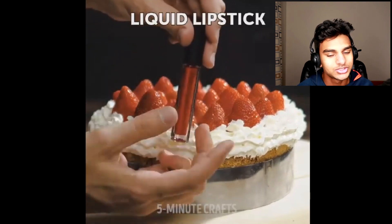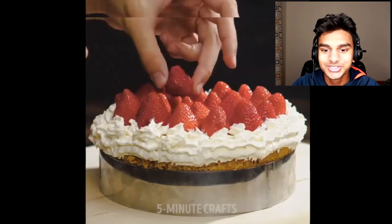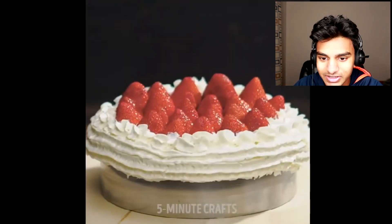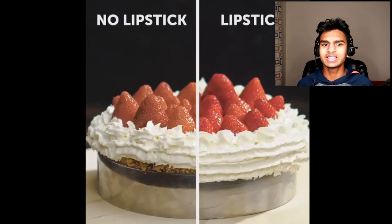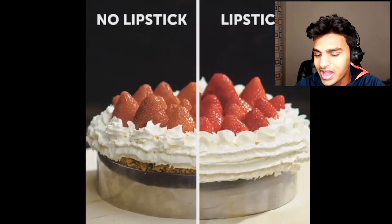Next up we've got some cake with strawberries on top. They're actually putting lipstick on the strawberries to make them more shiny — look how much better they look. The lipstick version looks so much better in the side-by-side. Honestly, I think they could just increase the saturation and it would look the same. Food commercials, they're on their own.